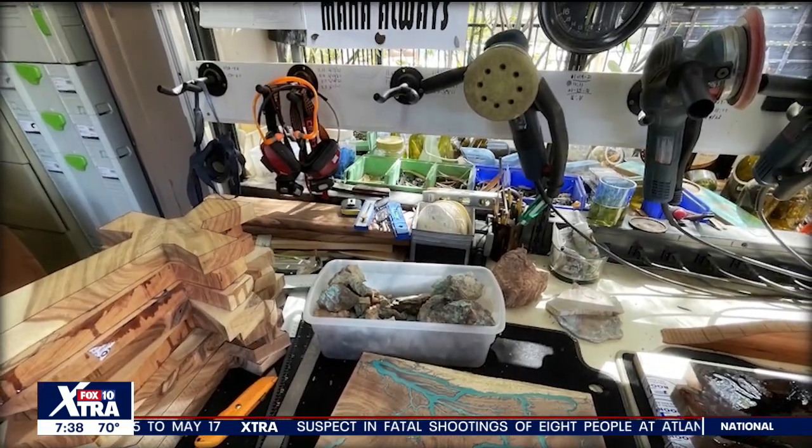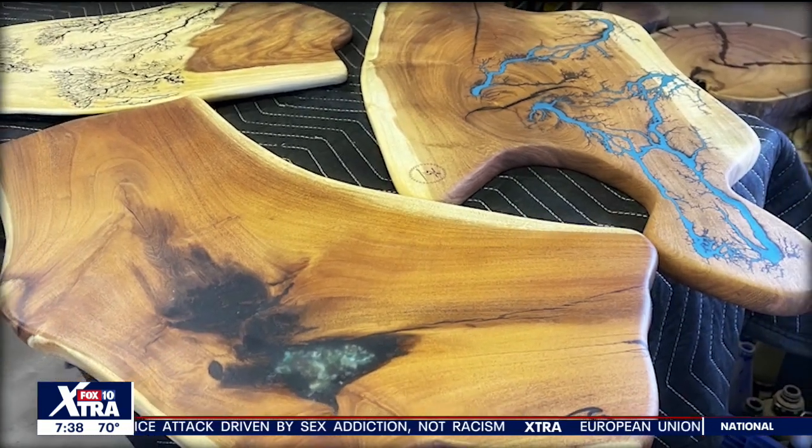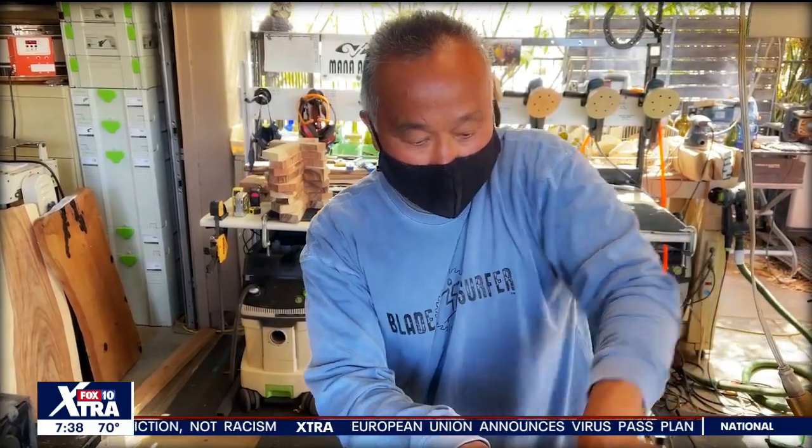His business is called GC Creative Works. It went from curiosity into now a full-blown passion that he enjoys and digs every day. He makes charcuterie boards, wine bottle art, coffee tables, and cutting boards. He even made a headboard for a family home in Wickenburg.